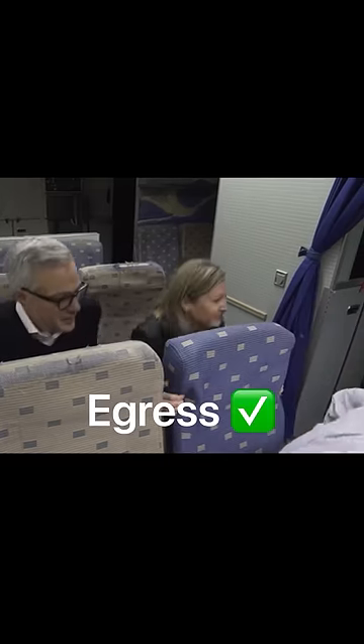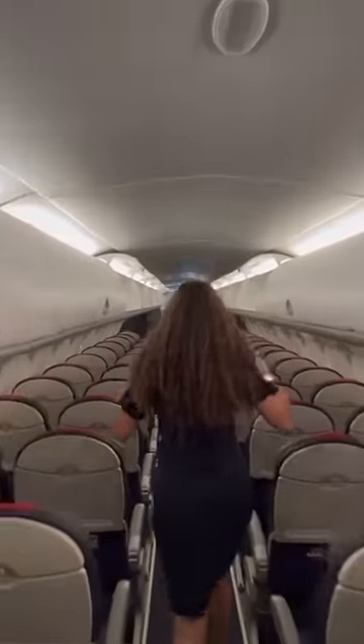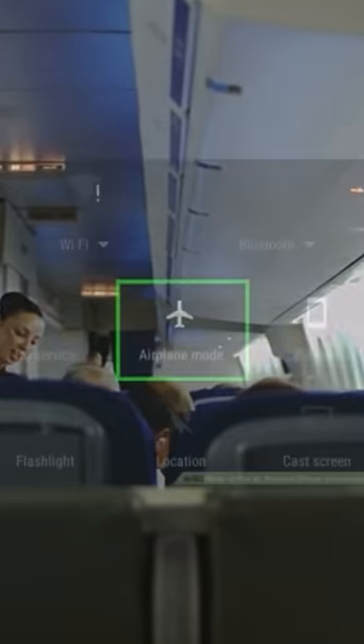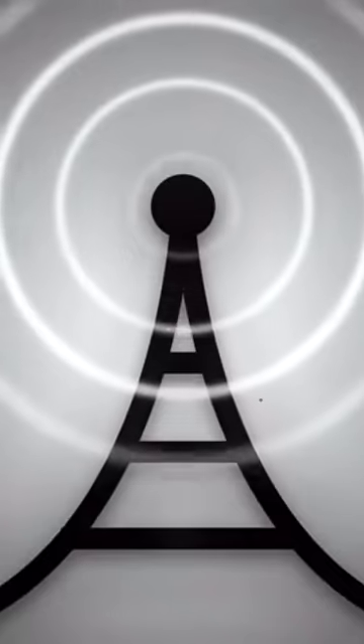So by having your tray tables up, your seat not reclined, and your luggage stowed, it inevitably creates an open path just in case we needed to evacuate. Another question I always get asked is why we turn our cell phones to airplane mode, which I'll answer next.